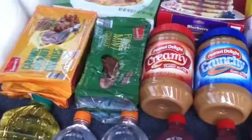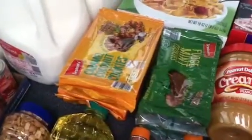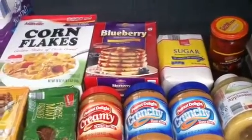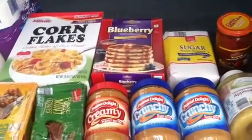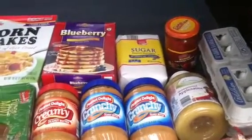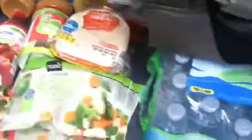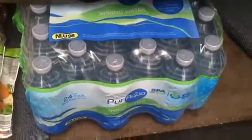Two packs of fudge mints, two packs of caramel coconut cookies, fudge cookies, some cornflakes, two boxes of blueberry pancake mix — they're reduced right now for $1.19 or $1.29 a box. Only one lonely bag of sugar and one lonely jar of salsa, and some bottled spring water.